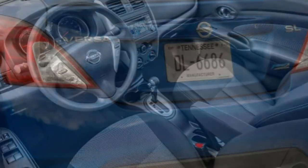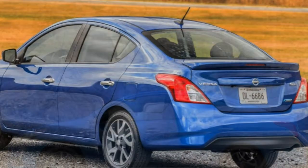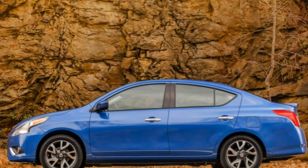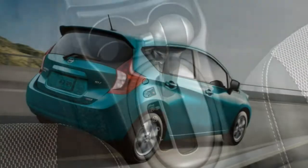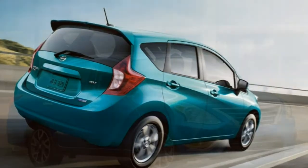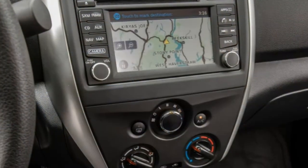In terms of driving dynamics, the Versa's soft suspension tuning provides a pretty comfortable ride when driving over broken and rutted pavement. The downside, though, is that the suspension and the Versa's vague steering combine to produce unremarkable and uninspiring handling.